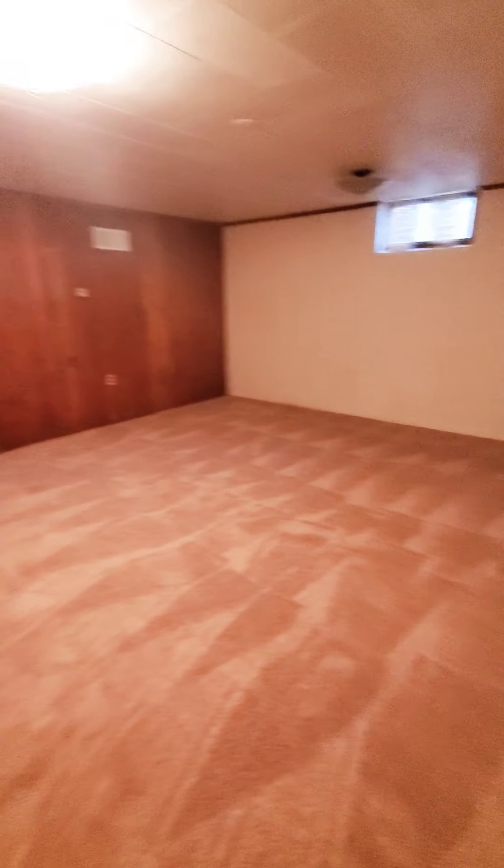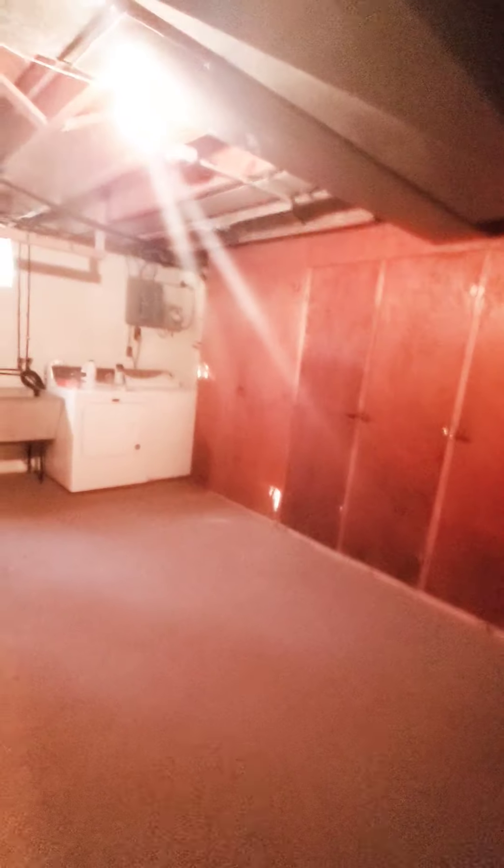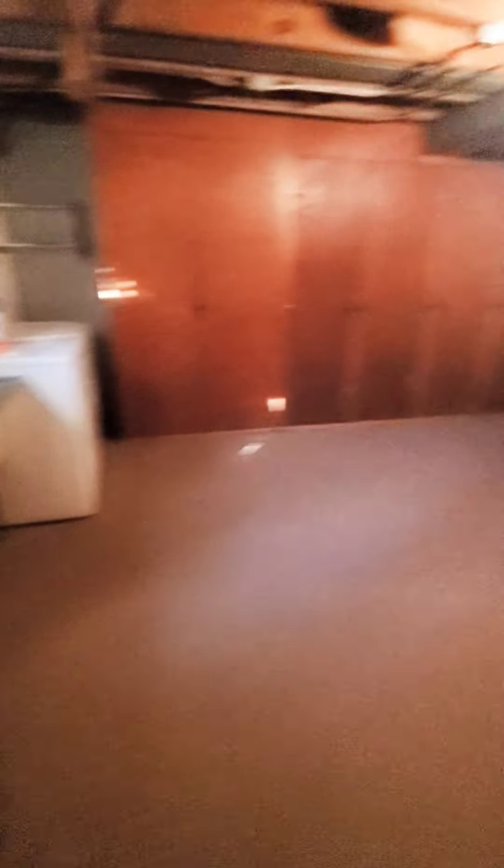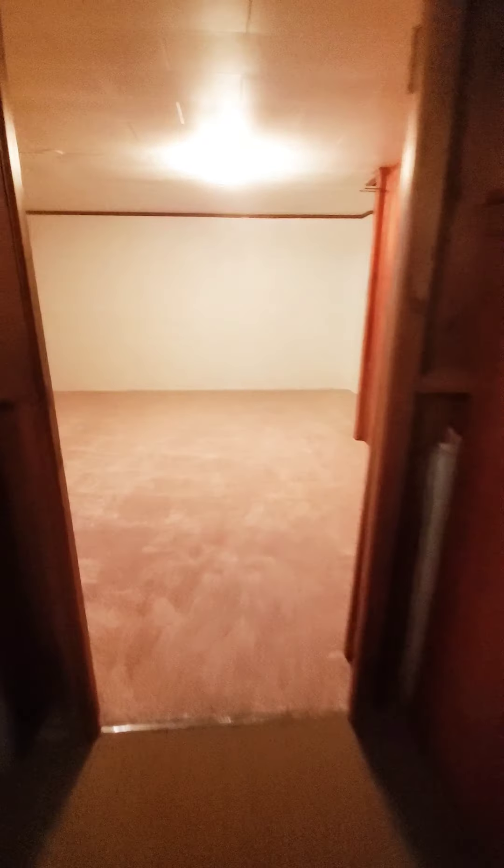The basement is semi-finished with an additional storage area in the rear. There's laundry — washer and dryer — as well as a half bath. It also has built-in shelving, and it's nice and spacious. Let's go upstairs.